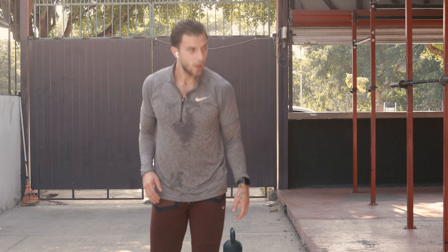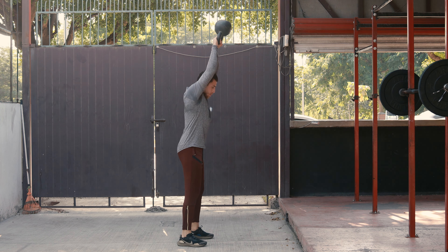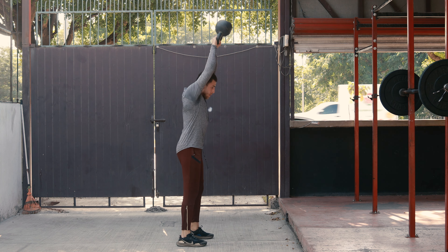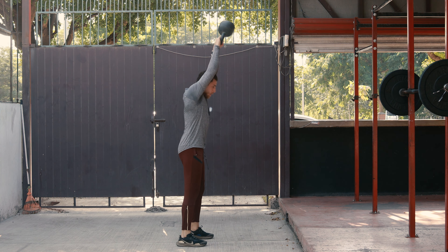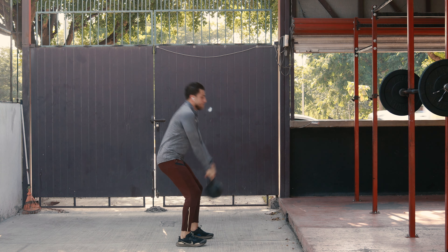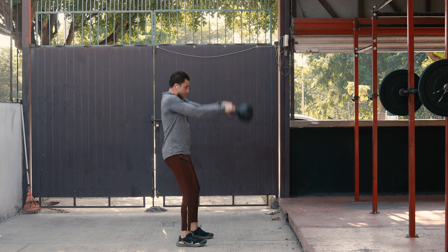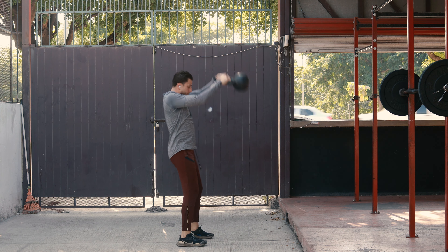Next, let's talk about kettlebell swings. These exercises involve swinging the kettlebell between the legs and then up above shoulder height. This can help improve overall strength and function, especially in the legs and core. Additionally, kettlebell swings can also improve balance, coordination, and posture, which can be beneficial for people with cerebral palsy who may have difficulty with these areas.